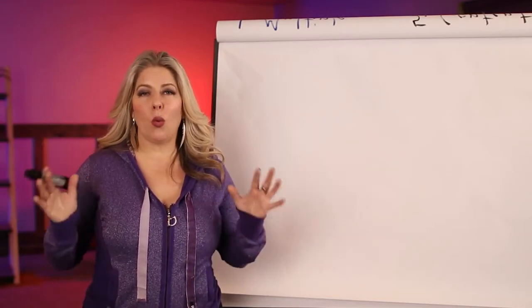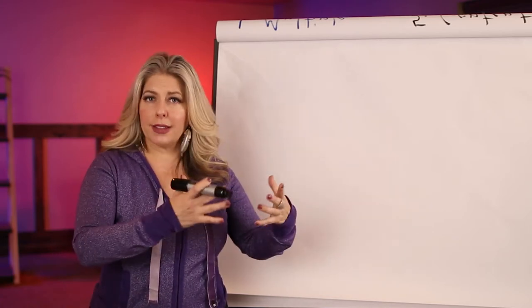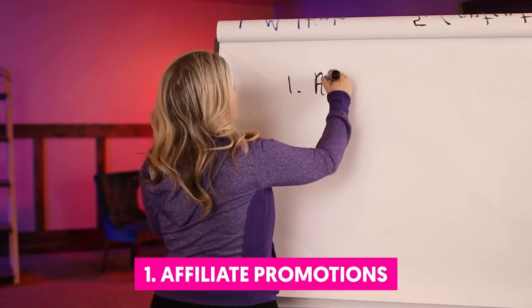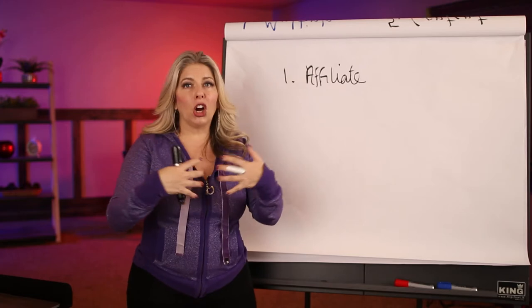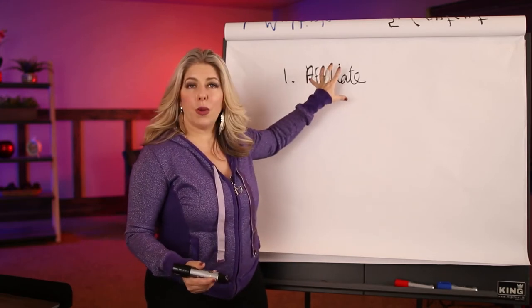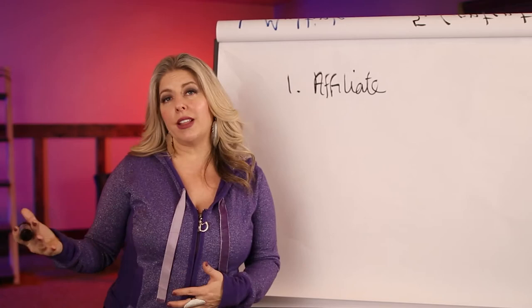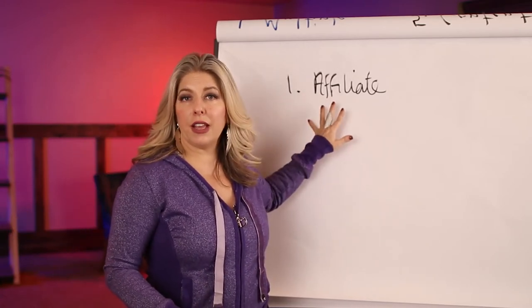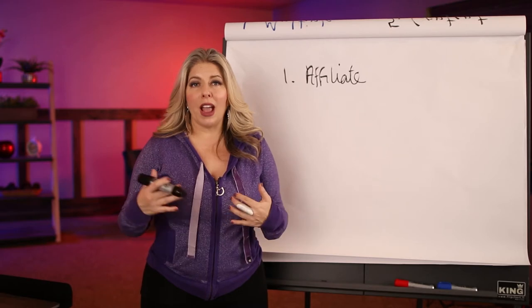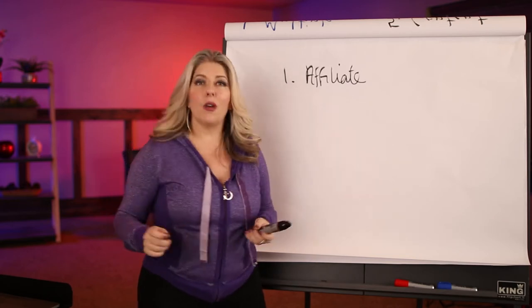Here are my top 7 ways to promote a retreat. I'm going to split these up into offline or generic ways and then specifically online ways. The first is affiliate promotions — partnering with people who have your audience. For example, for a yoga retreat, you might partner with a yoga studio that can promote your retreat to their members, and in exchange for anyone that signs up, you give them an affiliate fee or commission. You can do that with multiple groups and organizations. It's less work for you but it also means less money because you have to pay out that affiliate commission.